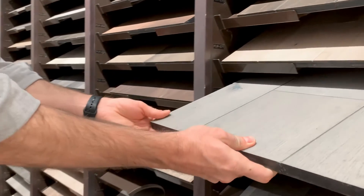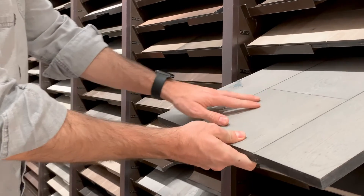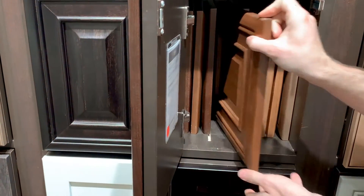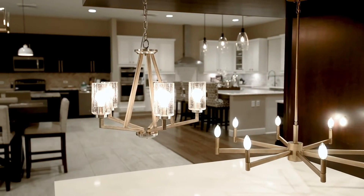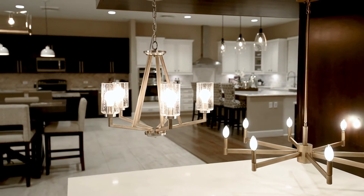What makes Richmond American Homes different from other competitors is the way we structure our homes. We're not custom-built, but we're right there. So you're able to pick your type of flooring, the type of cabinets, your countertops, the type of light fixtures. You can really make this house the way you want.